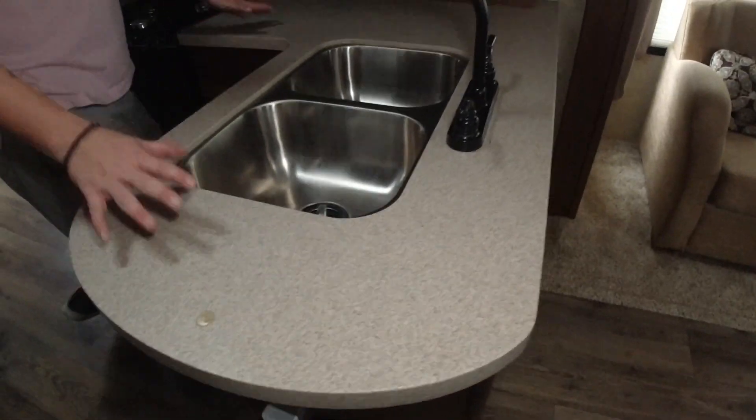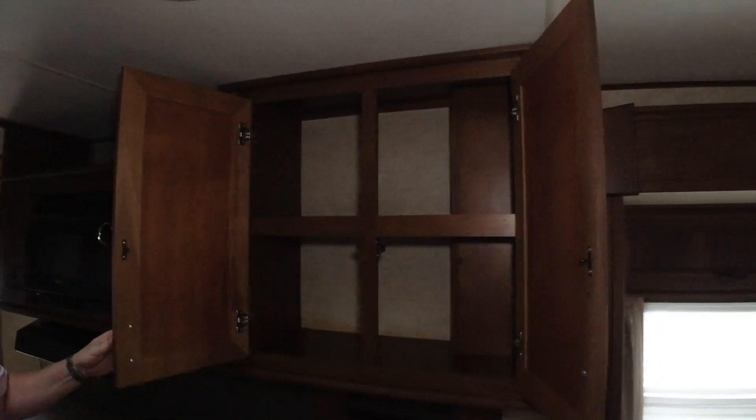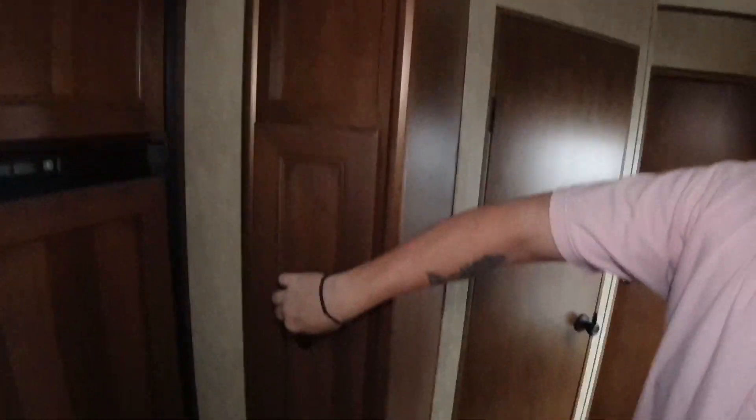Coming over here, we have our kitchen. Full sink on both sides, and we have real countertops, which is a real plus — you're never going to have to worry about chipping. And a pantry. We got our microwave right here with storage on both sides and our oven underneath — three burner. Over here, we have our refrigerator and a little pull-out spice rack. Storage is always a good thing.